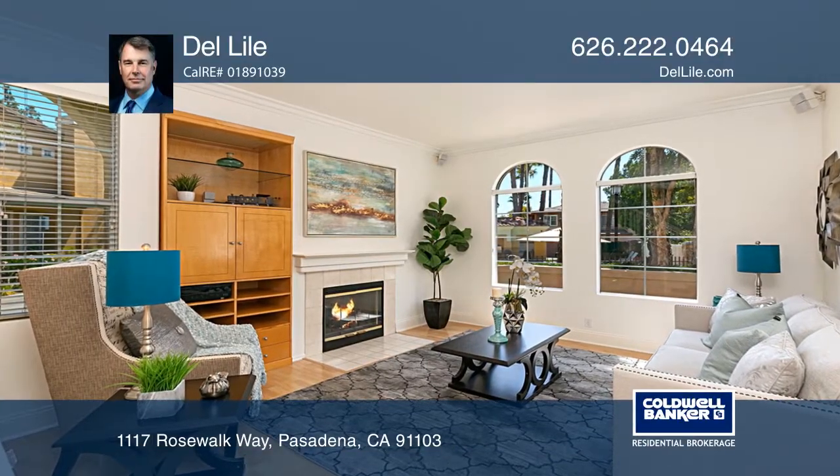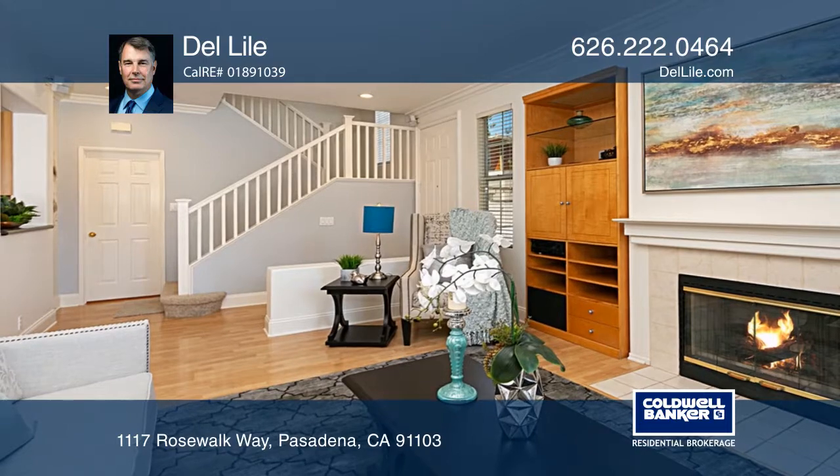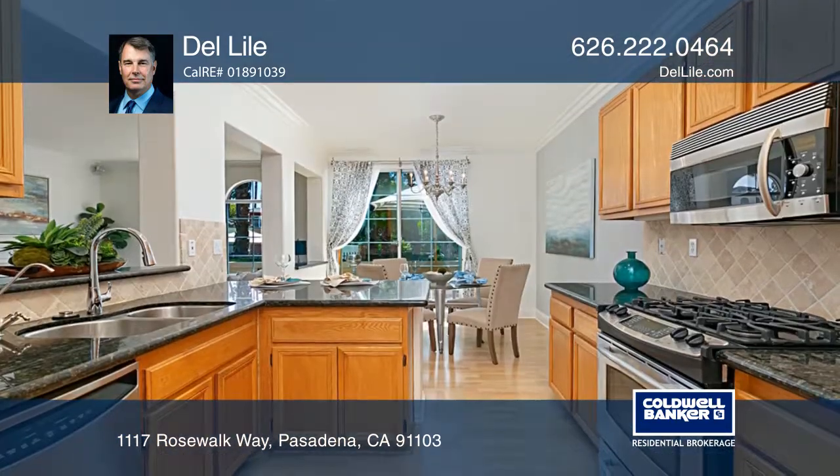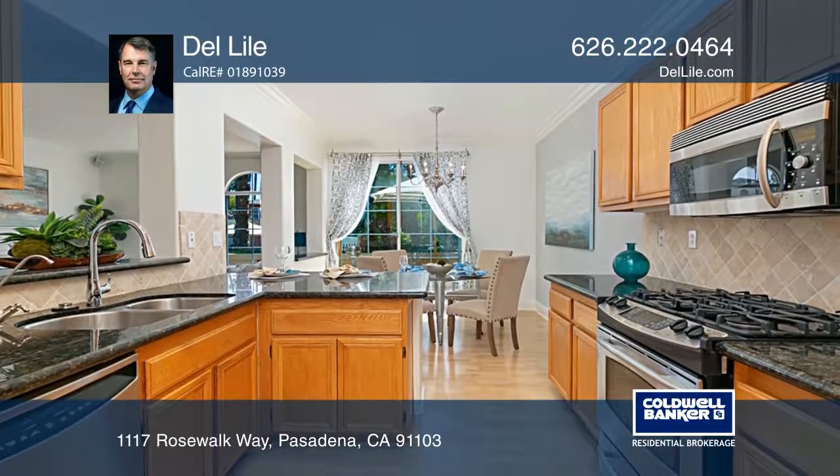This impeccable townhome in the gated, resort-like Rose Walk Villas community is an oasis featuring large dual pane windows, high ceilings, custom built-ins and upgrades throughout.